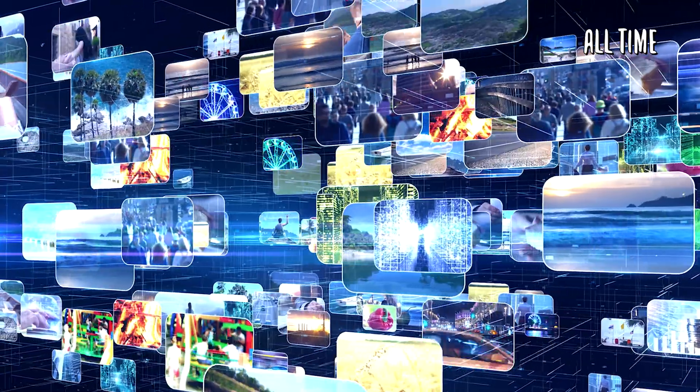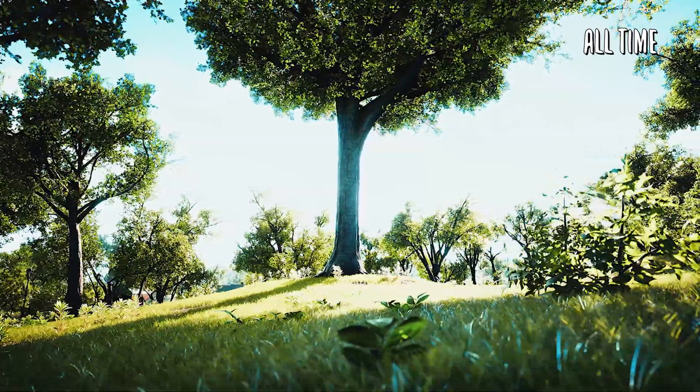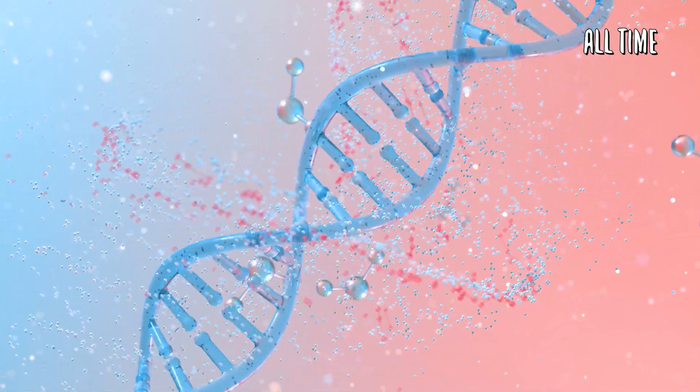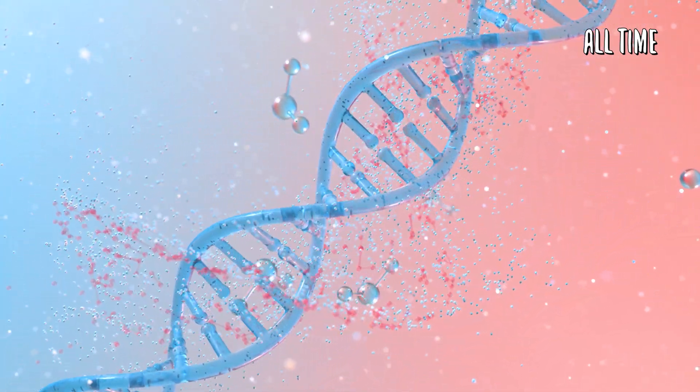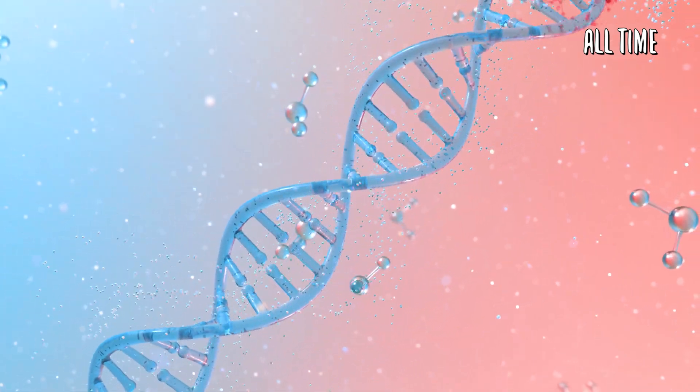It really makes you wonder about all of this — life, existence, the simulation theory. The very thing that constructs us, the DNA inside of our cells, can store and run computer code as well as viruses. What exactly are we? Are we nothing more than advanced computer code in a simulated reality?